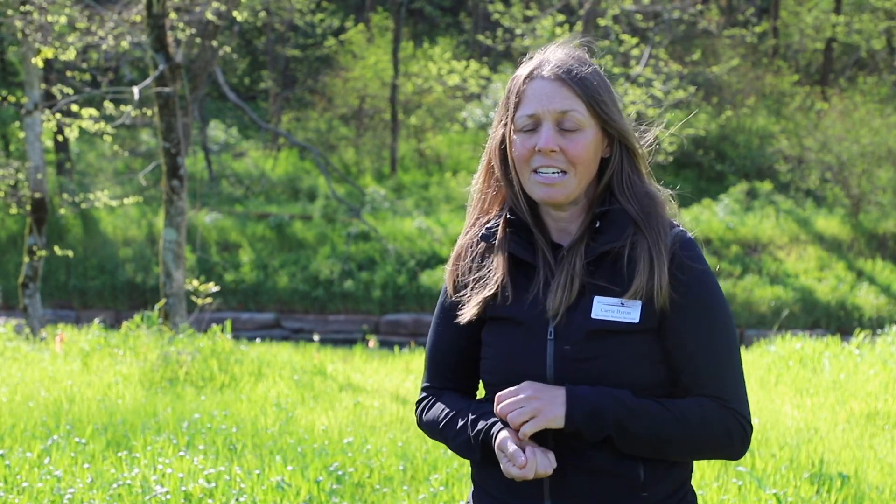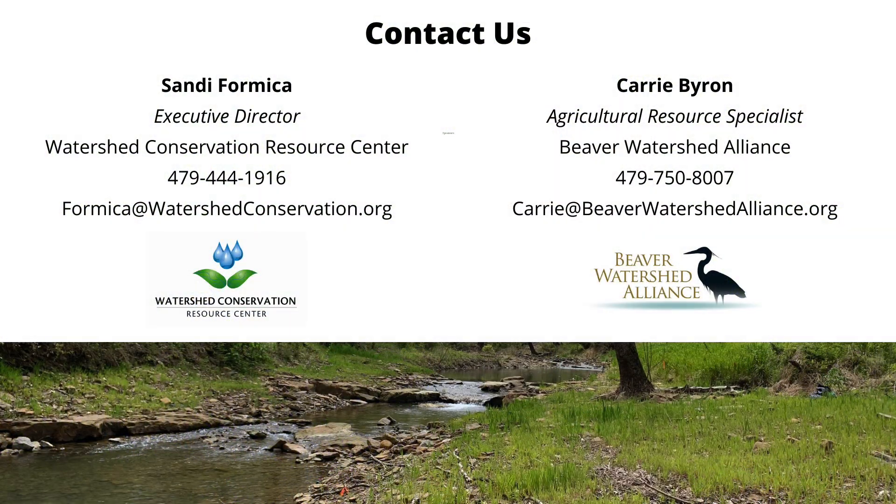Beaver Watershed Alliance works directly with landowners to address their erosion and stormwater management concerns, helps those who want to become better stewards of their land, and works with farmers to increase the productivity of their property. If you're interested in a free site visit, contact us today.